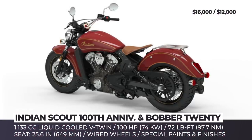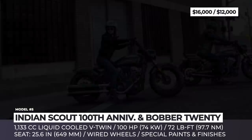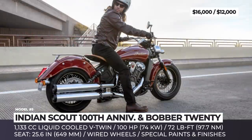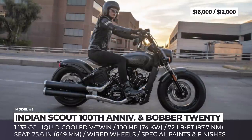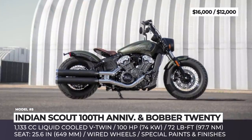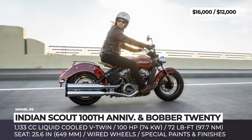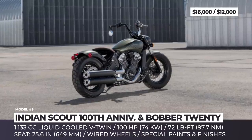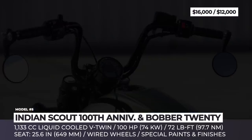Indian Scout 100th Anniversary and Bobber 20: The Scout is one of the most influential and oldest motorcycle models in the industry, celebrating its 100th anniversary in 2020. To mark the occasion, America's first motorcycle company is introducing two new models to pay homage to the iconic Indian's legacy. The anniversary model will be limited to 750 units globally, recognizable by a striking red paint scheme with gold trim and color-matched patch. Its finishing touches include a Desert 10 genuine leather solo saddle seat, black wire wheels, beach bars, luggage rack, and chrome finishes.